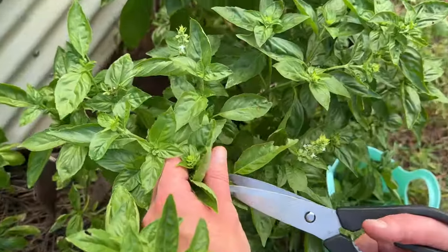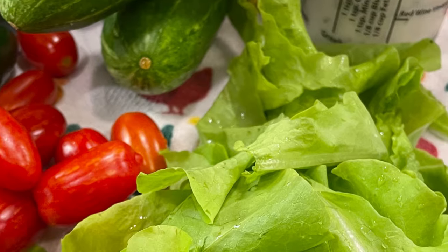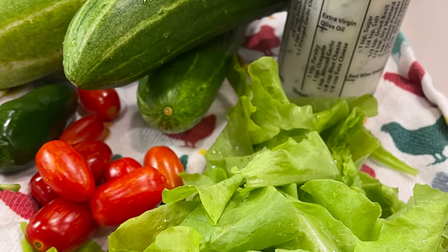Over the years, I've discovered which crops are the best for maximizing yield and nutrition, helping me stretch my budget further. From staple vegetables to versatile herbs, these crops are easy to grow, easy to bring to the table, and of course incredibly rewarding too.